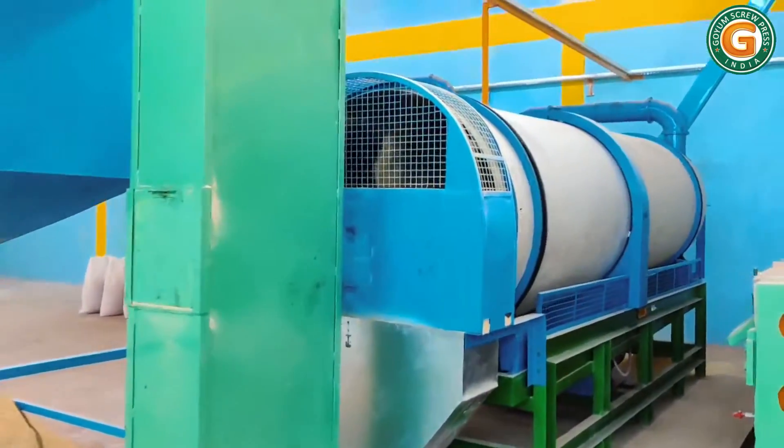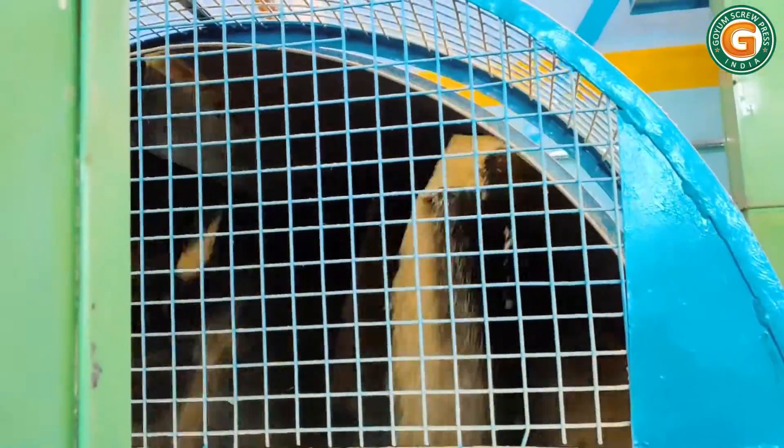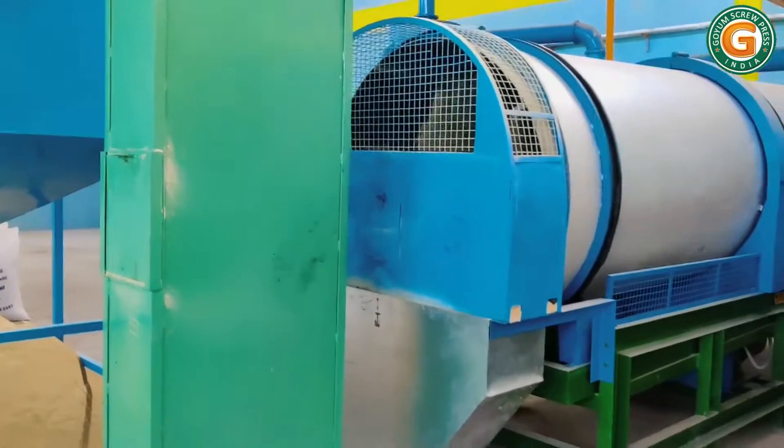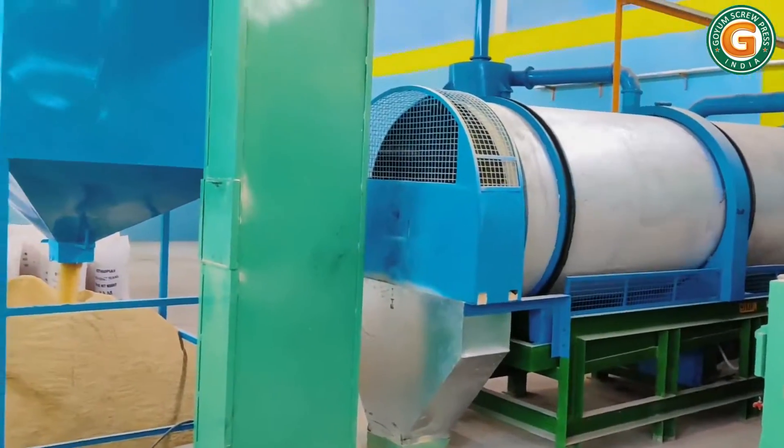The cooler's tumbler rotates and stirs the cake to the discharge end. The cooling happens due to the heat exchange between the hot pressed cake and the cold air generated by a blower. The cooled cake is then stored in a hopper.